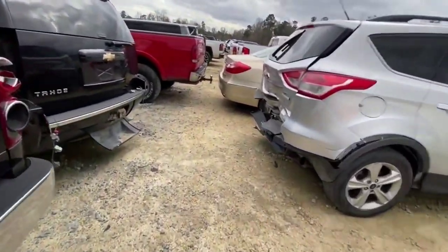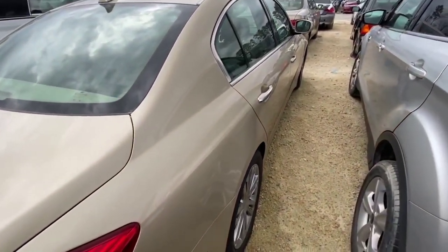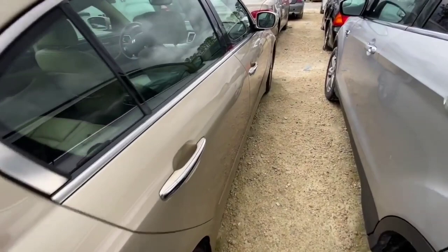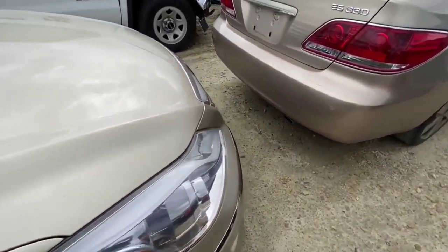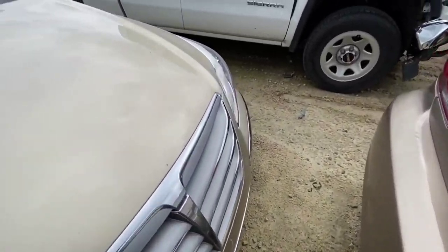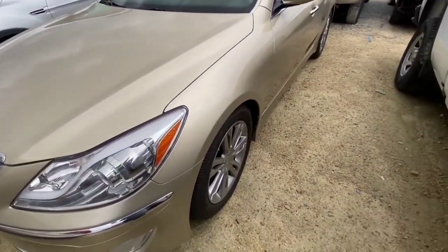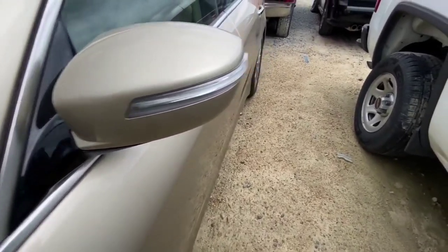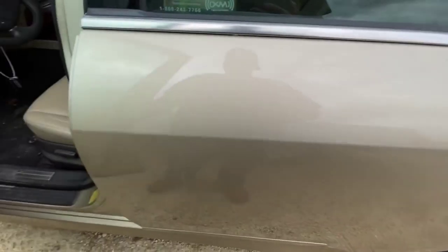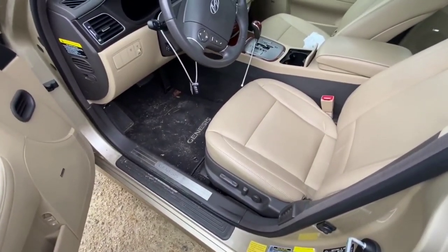Alright, first things first, we have a Hyundai Genesis that I want to take a look at. Sorry, I had a phone call come in - that's the dangers of filming with a phone. This one actually looks like it's in very, very good condition. This is a 2012 Hyundai Genesis. I think it was around 2013 or 2014 when they changed the body style to the new Genesis. But it looks good on the interior.